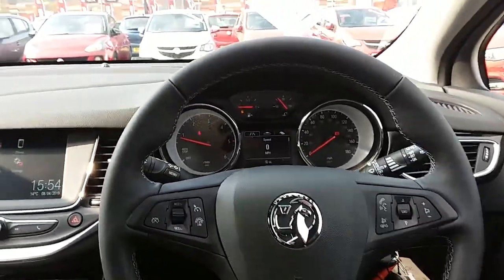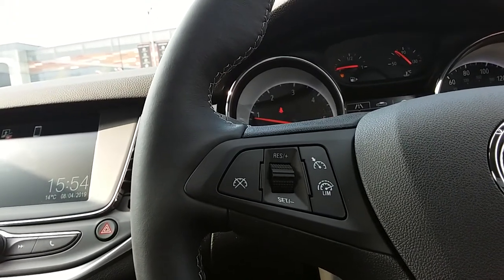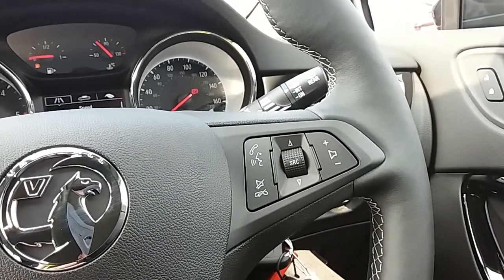Moving on to the steering wheel, on your left hand side you have your cruise control and your speed limiter, which will help take a little bit of the stress off for those long journeys. On your right you have some controls for the hands-free and the audio there as well.